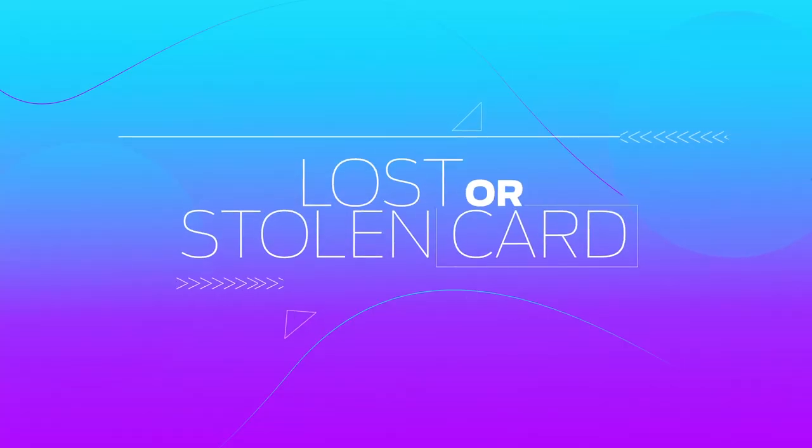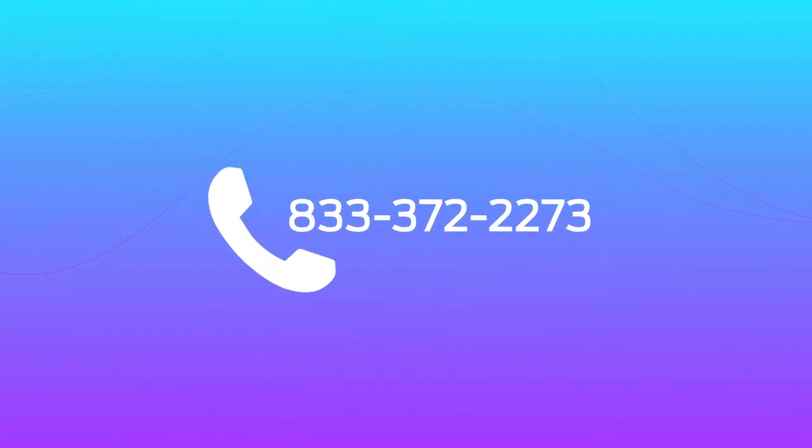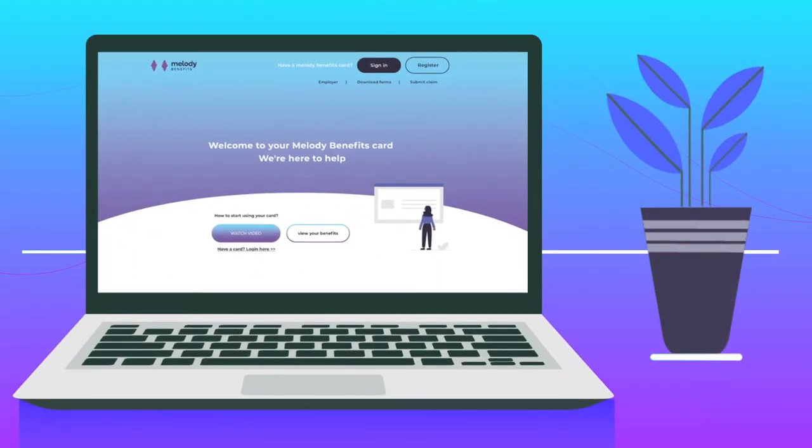Lost or stolen card: if your card is lost or stolen, act fast. Call 833-372-2273 or sign in to your online account to report it immediately. We'll deactivate your card and send you a new one right away.